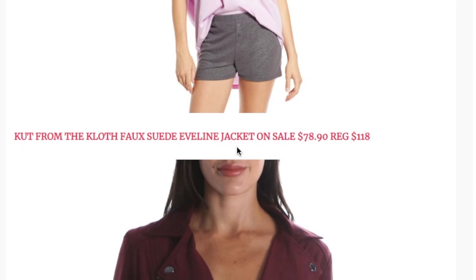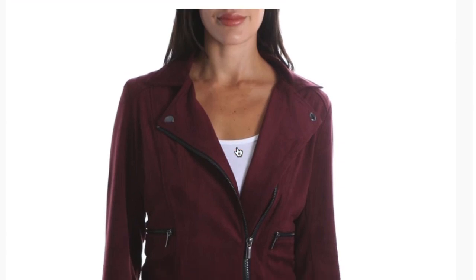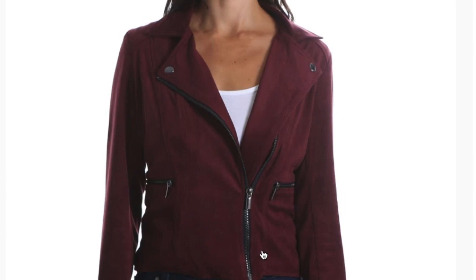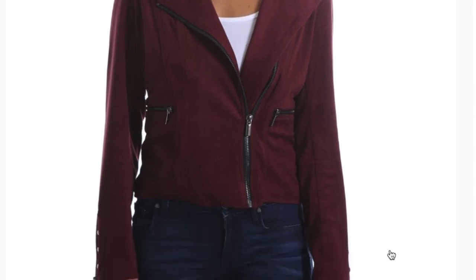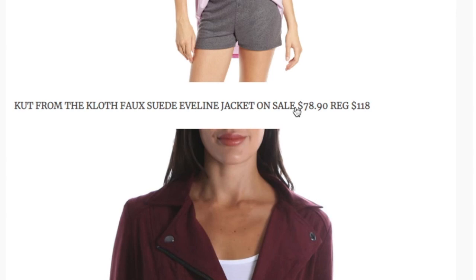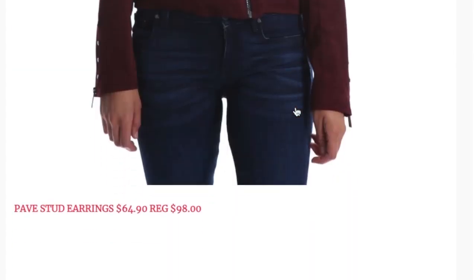The next item is from Cut From The Cloth — I love their stuff through Stitch Fix. I found this faux suede jacket on sale for $78.90, regular price $118. I absolutely love this deep berry wine color, and it comes in other colors as well. Everything is clickable on the blog — just click the image or the item title and it'll take you straight to the product page.